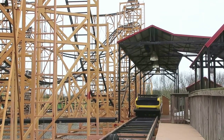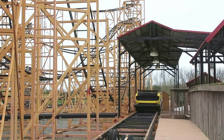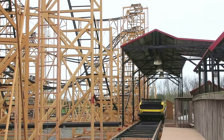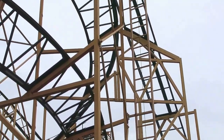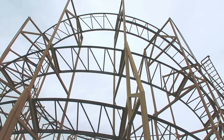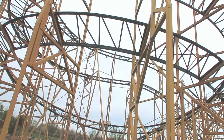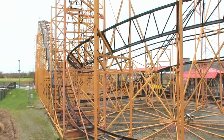Alright guys, so this is the Wildcat — one of the roller coasters they have here at Adventure Park USA. Currently not running, I just wanted to show you guys what it looks like. This is the car and this is the track. It's a decent sized coaster. Right there is the lift, so you guys can see that.